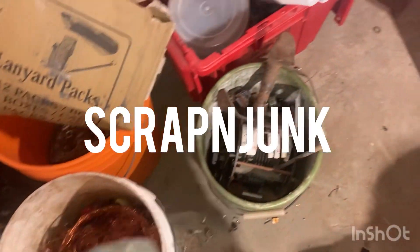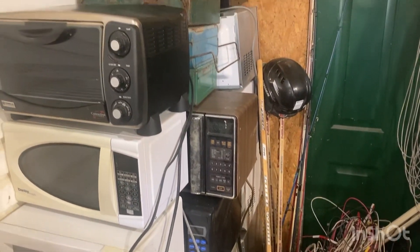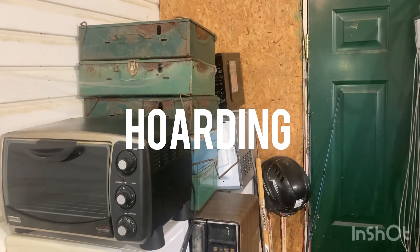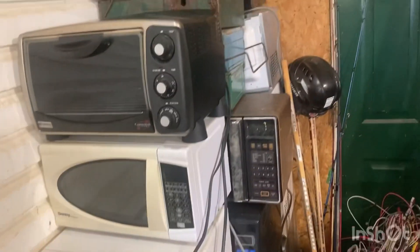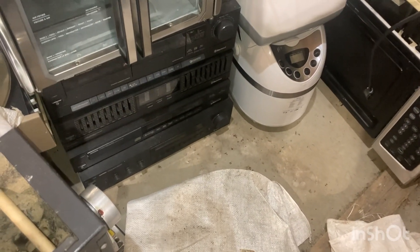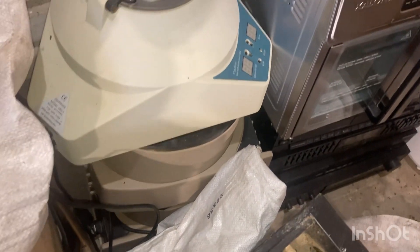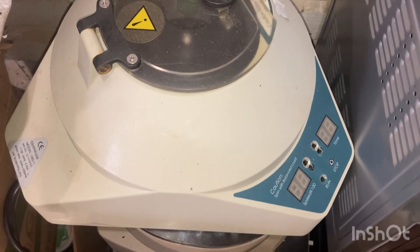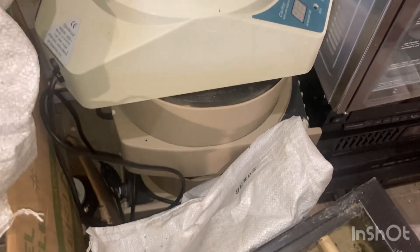Hey YouTube scrapers, with the pickup that I did yesterday, I've got a few microwaves to process and some Coleman stoves, three bread makers, a toaster oven, another toaster oven, some stereo equipment, and some of these — I can't remember the name of them right now, but I'll think of it later. I got three of them.